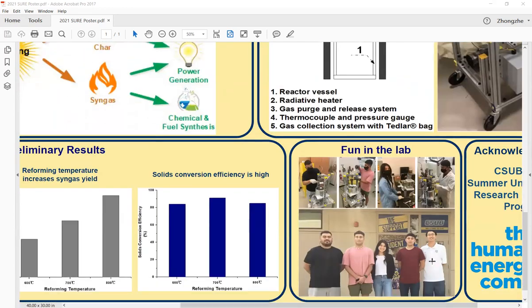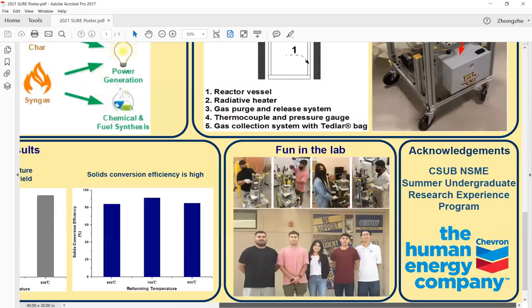I have several students working with me. This is Danny — he is cleaning up the system. And this is Matteo — he is collecting the gas. And this is Rina — she is weighing the feedstock and putting it in the reactor vessel. And this is Hugo — he is setting up the reaction system. And this is me.